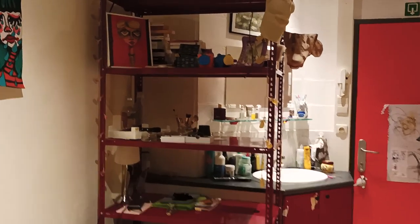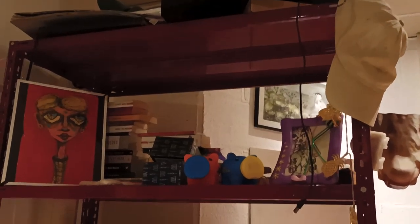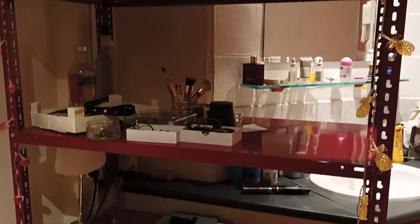This shelving unit is mostly where I keep all of my stuff, from makeup to accessories to books and literally everything. It gets super messy here and I also use it as a bed table to save up some space in the room.